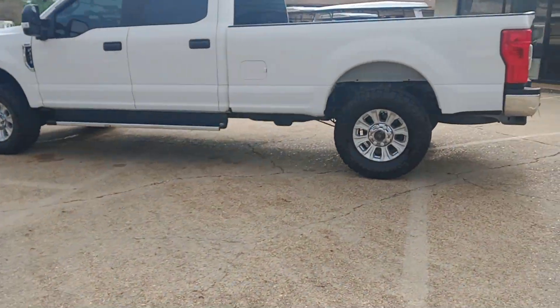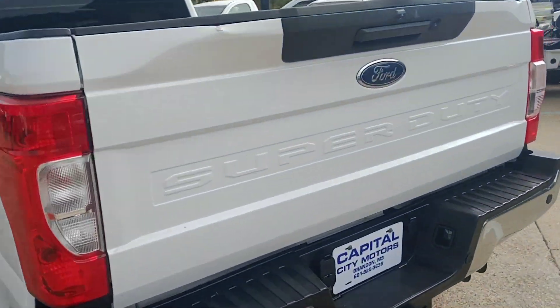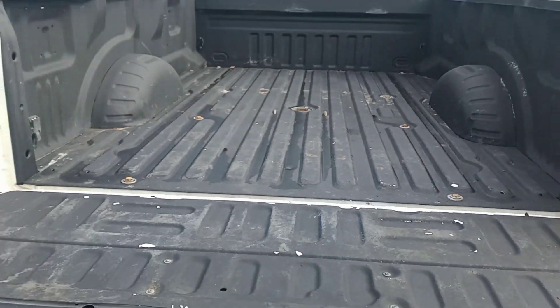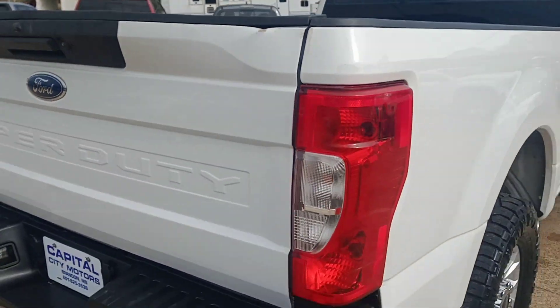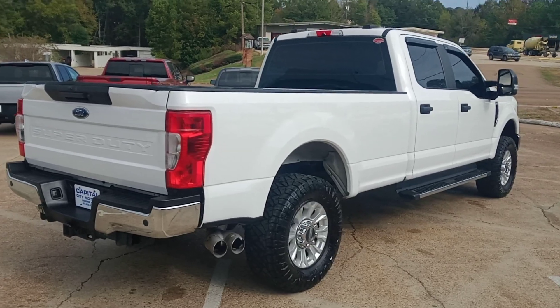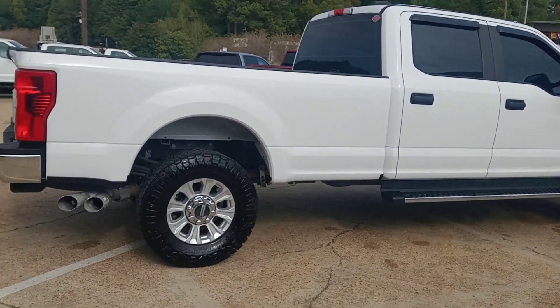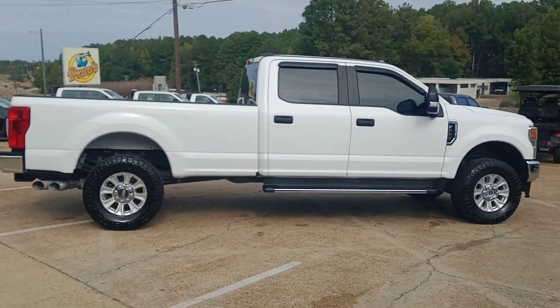Four-wheel drive, diesel, it's got a spray-in bed liner. It's got a place for a ball for a gooseneck, and it's got a 360-degree camera that looks all the way around the truck when backing up. It's also got a backup warning — it beeps. I'll show you that whenever I get inside and put it in reverse.